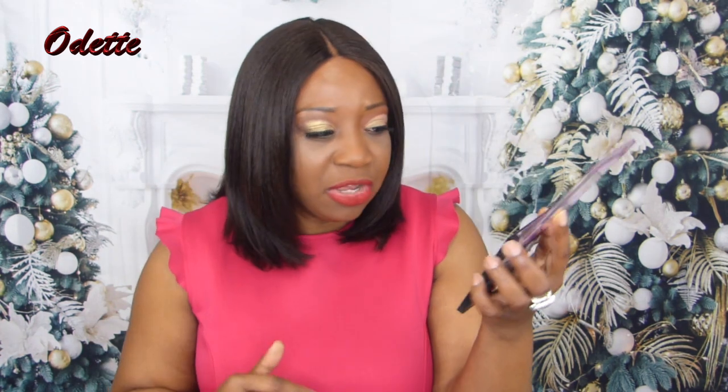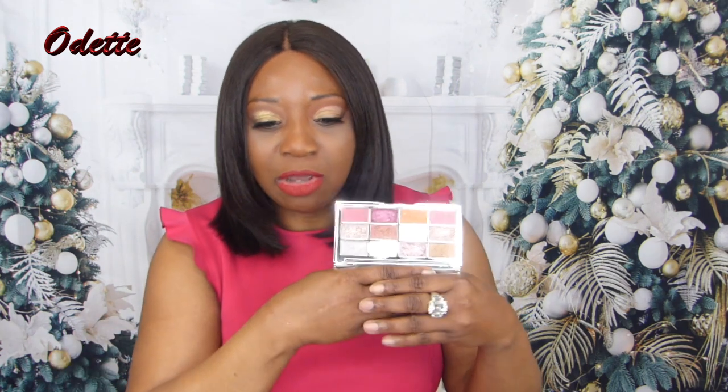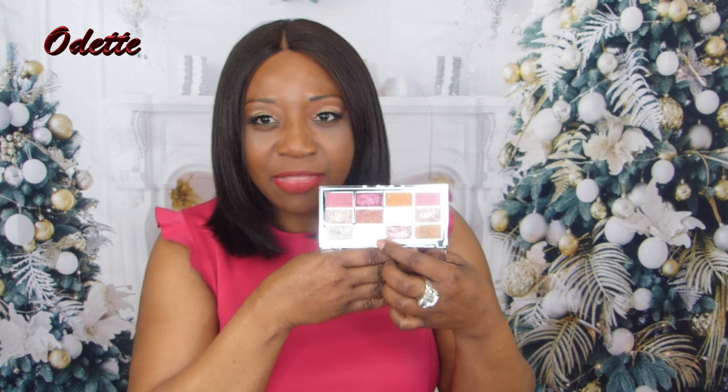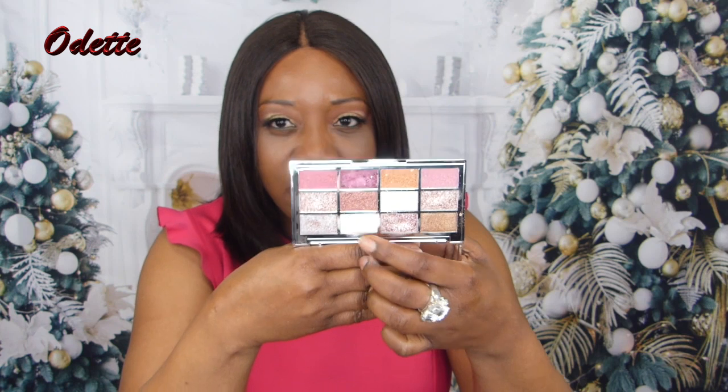I'm sure many of you already have this eyeshadow palette — it's called the Soda Pop eyeshadow palette. I also went in with this eyeshadow palette called the Quartz palette. I don't even know where I got this one from — I think it must have been Boohoo or ASOS. In this palette, it's all glitter. This white-looking shade is the one I have on my lids. Really nice — very soft, very neutral. And of course, this is my Christmas look.